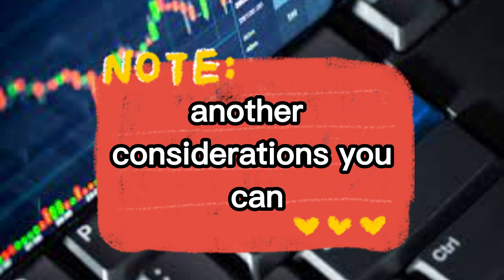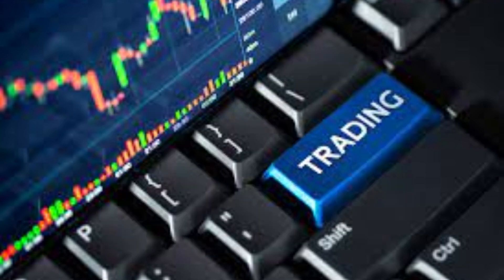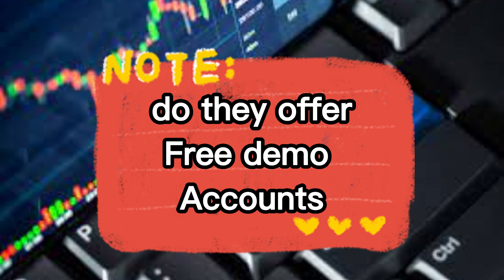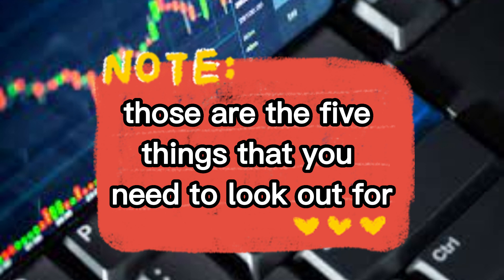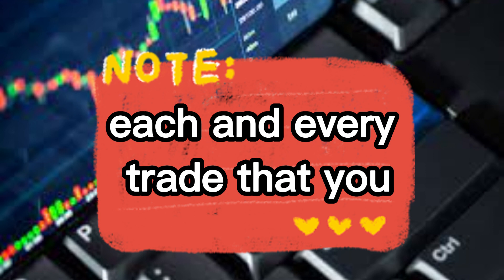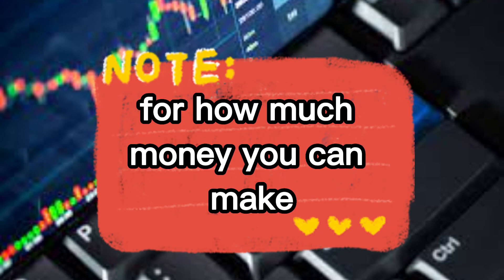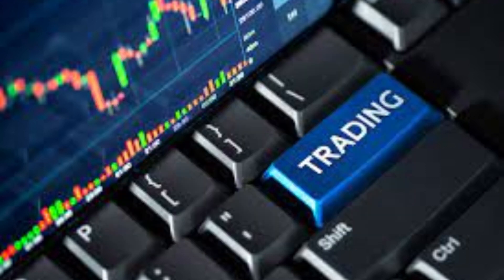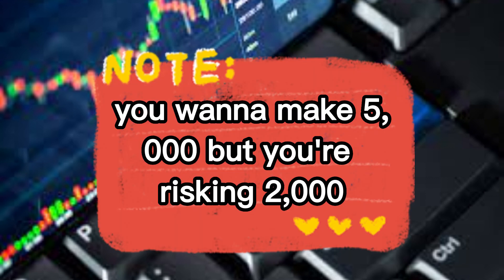Other considerations include whether they offer backtesting and free demo accounts. Those were the five things you need to look out for. Remember, trading is a risk — each and every trade that you take is a risk. Don't go into a trade looking for how much money you can make; look for how much money you can lose and accept your risk.